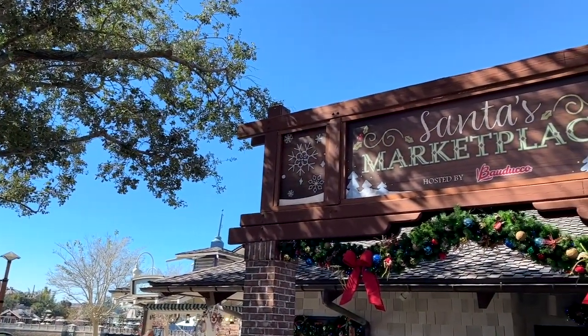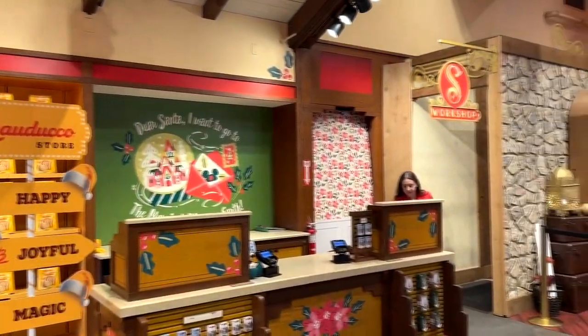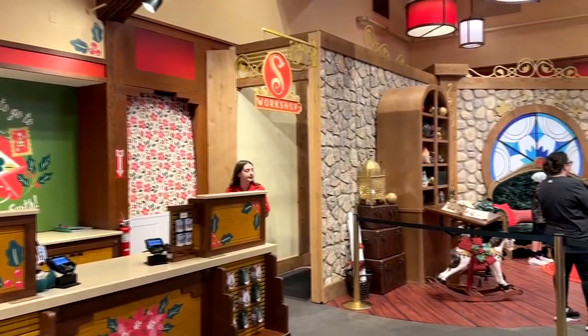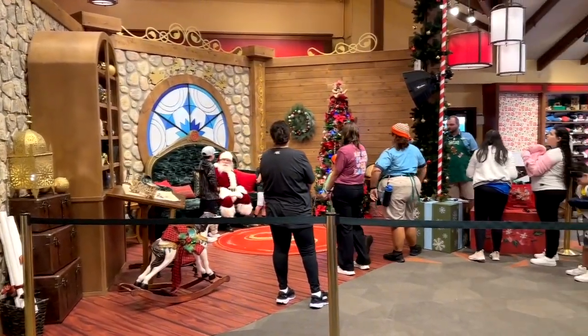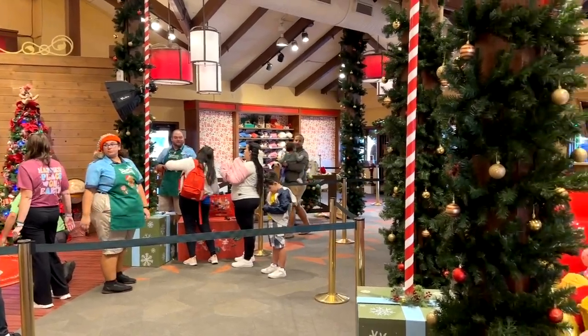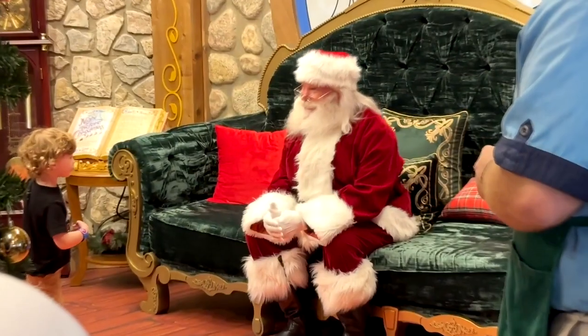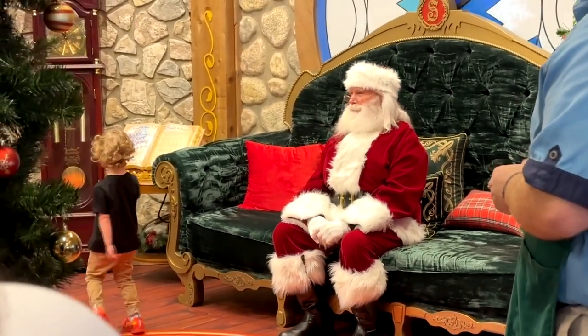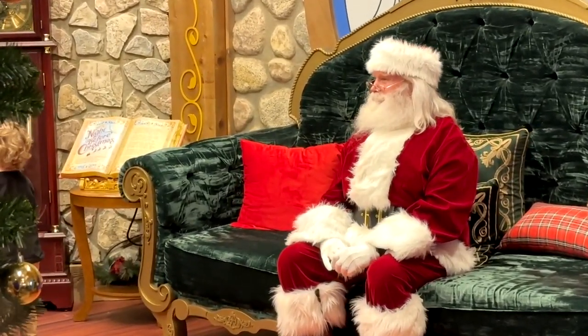While you're walking around, keep an eye out for Santa's Marketplace. Inside Santa's Marketplace is a lot of really cool stuff, including a meet and greet with the man himself — Santa Claus. You can go in there and get your pictures taken. It is on a virtual queue system this year, so make sure you join the virtual queue and they will call you when it's time to come meet Santa and get your photo taken — because who doesn't want a photo with the man? He's a great Santa Claus.